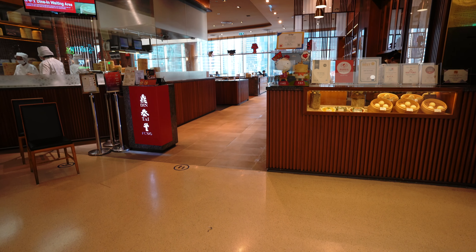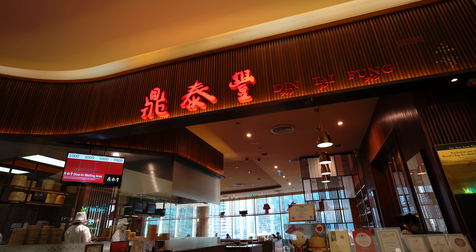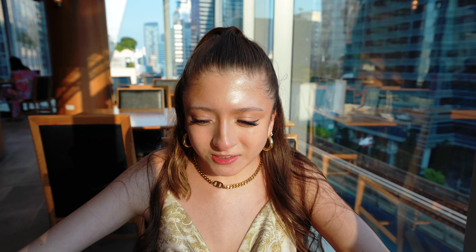We just found this really cool restaurant, the menu looks really good. We're gonna be doing the steamed vegetable and pork dumpling, and a lemongrass juice. When I think of lemongrass I just think of like perfume, so I'm pretty scared to try it, but let's check it out.